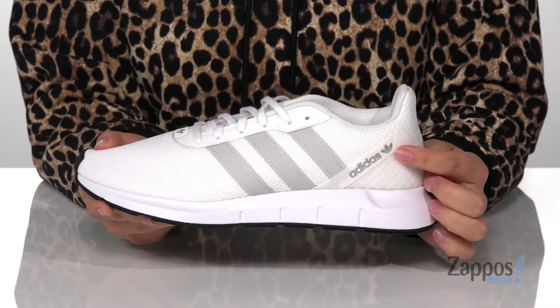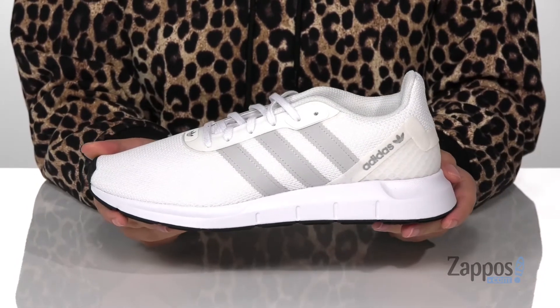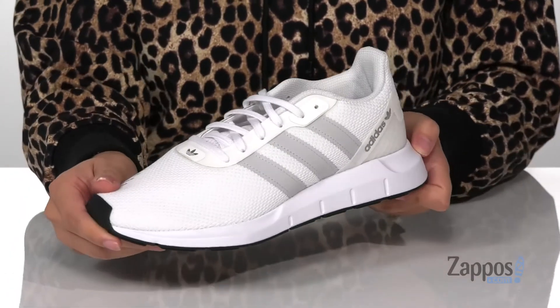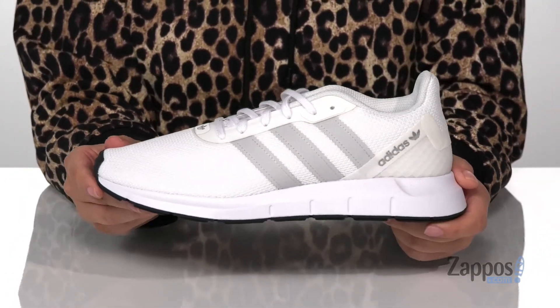On the side, you've got that Adidas logo and that midsole is going to give you a small boost in height. Underneath is a textured outsole for traction, and I think these would pair so well with a white shirt and some gray leggings.